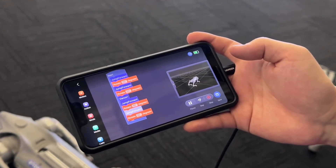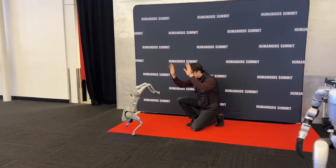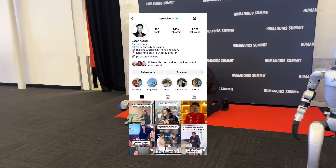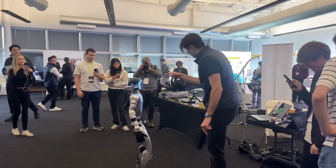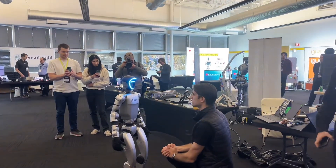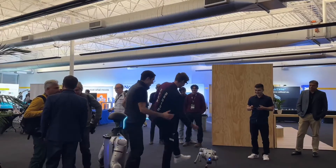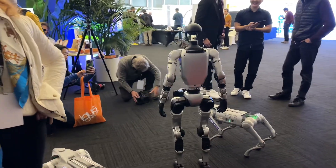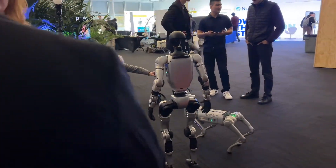My Tech CEO from Instagram — well known for his funny skits about the tech field — wanted to shoot content with our robots, which we gladly accepted. He filmed some funny skits with our home dog and G1, which attracted everyone's attention because they thought it was genuine. Regardless, our robots were enjoying themselves and liked all the attention they were getting from the skits.